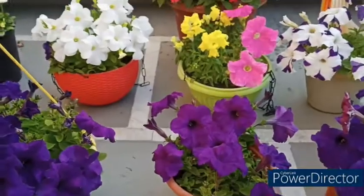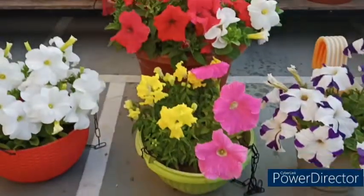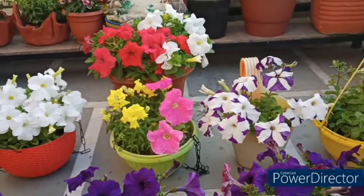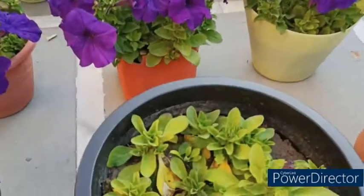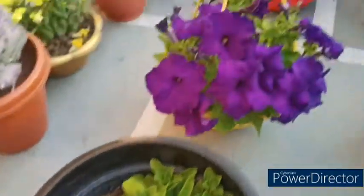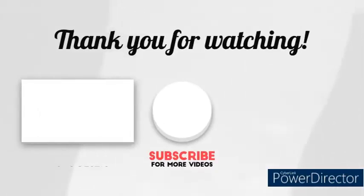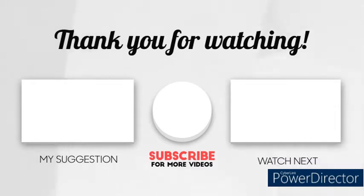Okay friends, I hope that you will see my video. If you want to grow petunia flowers, you will like it. Please share with your friends and subscribe. Subscribe so you will receive notifications for all the videos and increase your knowledge of the garden. I will see you in the next video. Bye friends!